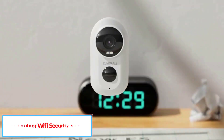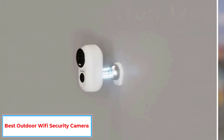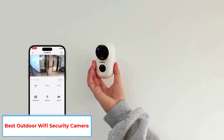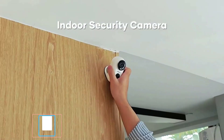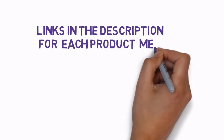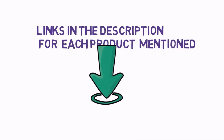Are you looking for the best outdoor Wi-Fi security camera? In this video we will look at some of the 6 best security cameras on the market. Before we get started, we have included links in the description, so make sure you check those out to see which one is in your budget range.